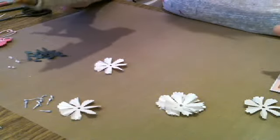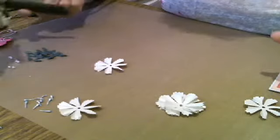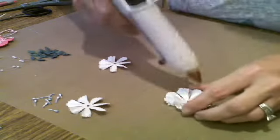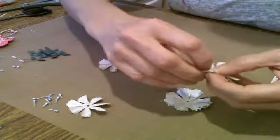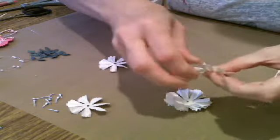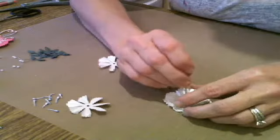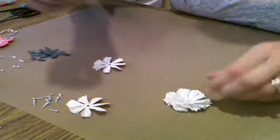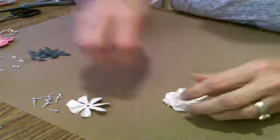My cordless Sure Bonder died, so I have to use this one. I haven't replaced my Sure Bonder yet. I have the other one that Pat gave me — my goal for that one is to keep the small tip on it so that I don't have to keep changing it out since it's hard. I just want to get another Sure Bonder — I really did like that glue gun a lot.